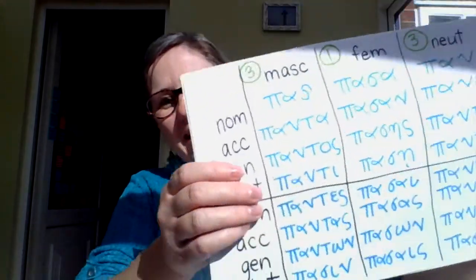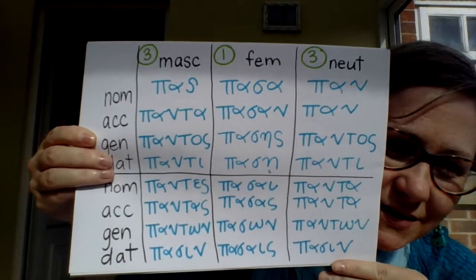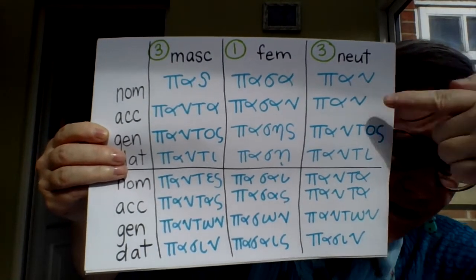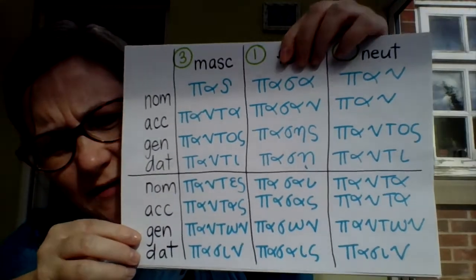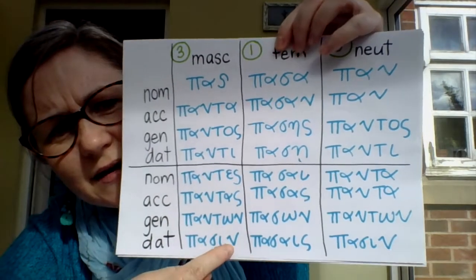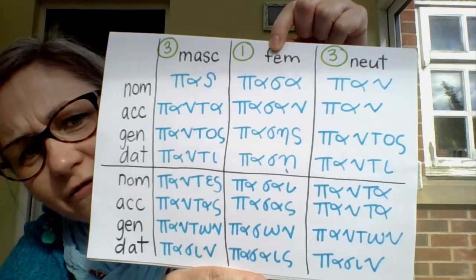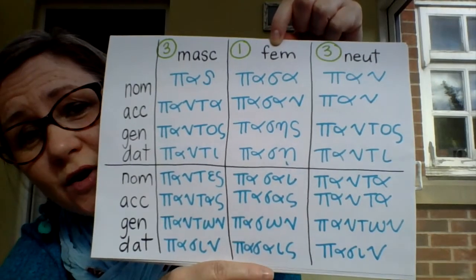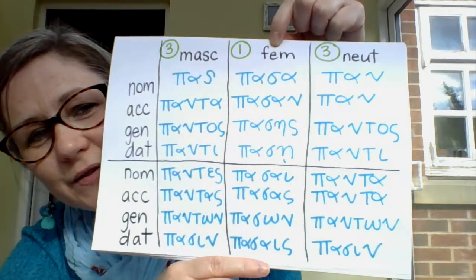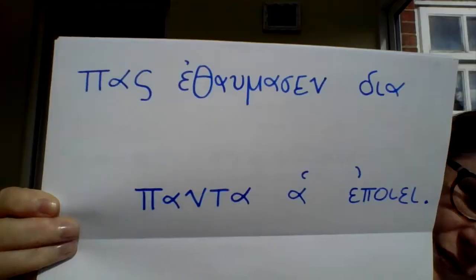Let's try a practice sentence for 'pas, pasa, pan.' Looking at the chart again: in the neuter, the nominative and accusative are the same, just as you've seen in other neuter nouns and adjectives. In the masculine it's following third declension endings. In the feminine it's almost like a third declension adjective that wishes it could have different feminine endings, so it reaches over and borrows the endings from the first declension. Now let's try a sentence together.